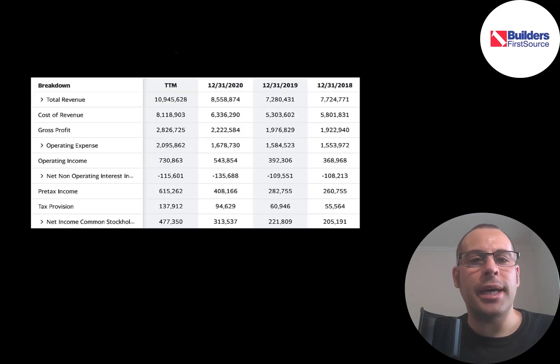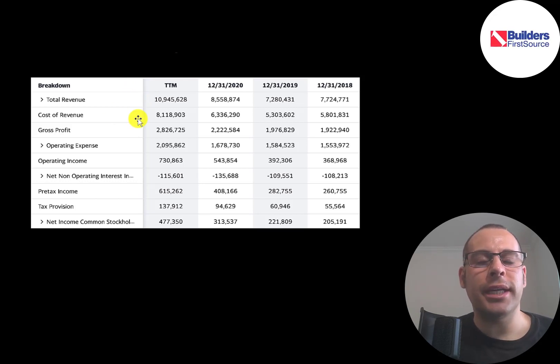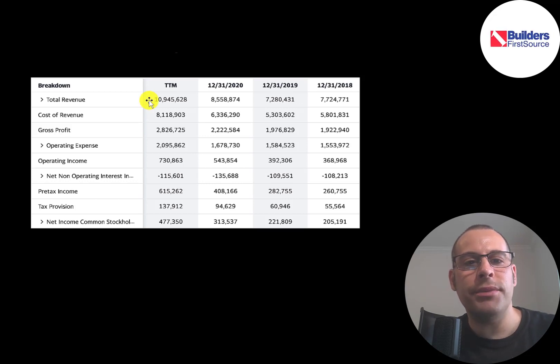This is the company's income statement. The top line is revenue, the sales. Below that is the cost of revenue — expenses directly related to generating revenue, mainly the cost of supplies and the cost of labor. Revenue minus cost of revenue gives you gross profit, and they had their highest gross profit in the trailing 12 months at $2.8 billion. Below that are operating expenses such as marketing and depreciation.